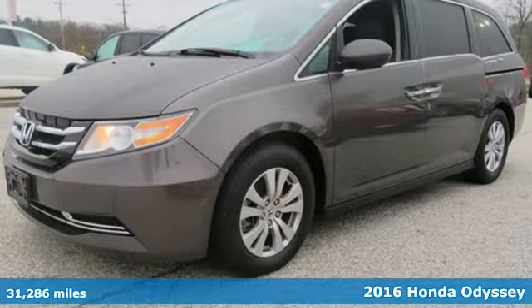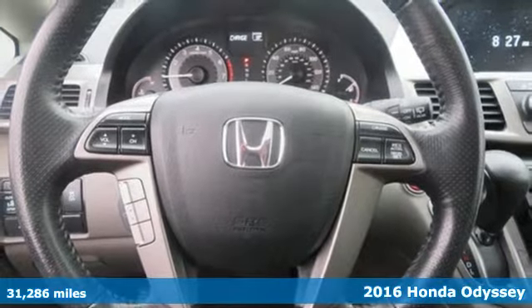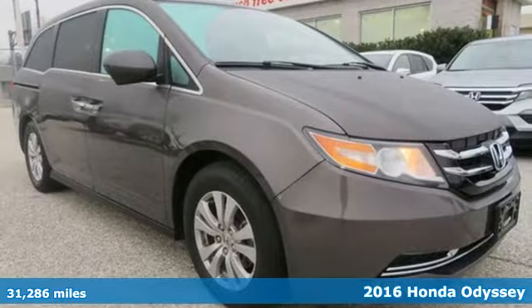It's a 2016 Honda Odyssey. Honda's created some of the most admired vehicles on the planet. It's well equipped with features you need.